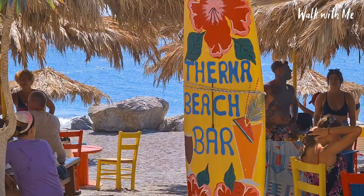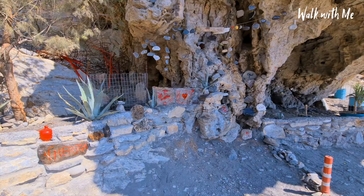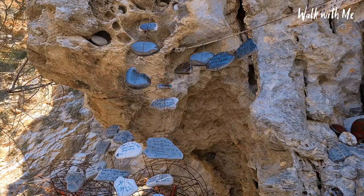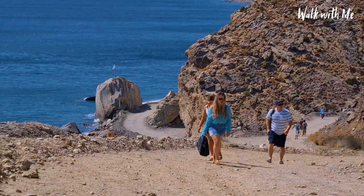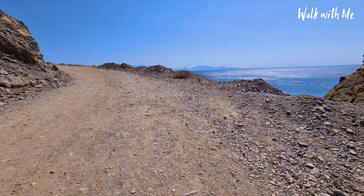I just noticed all these pebbles that people have written on - their memories of being here. Most of them are actually this year - 2018 that one. Walking back up this hill is a killer, but great views, so I guess that's something.